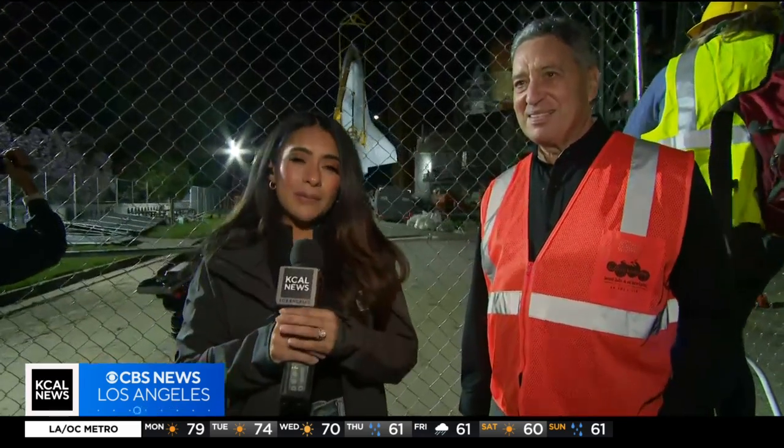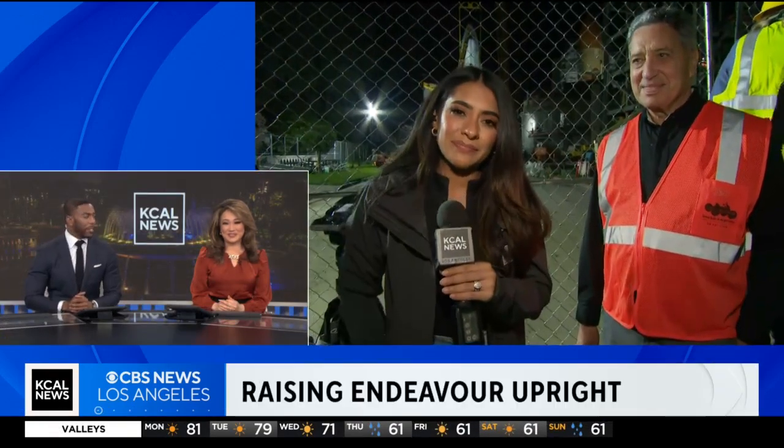How are you feeling? This is 30 years in the making for you. I feel great. I will admit still a little nervous, but so far everything's going really well — and what a beautiful sight. It is a beautiful sight. Jeff, thank you so much. We have the best seat in the house. As you see Endeavor right behind us getting fully upright — a long way to go, possibly overnight. This is just an incredible piece of history that we get to witness.